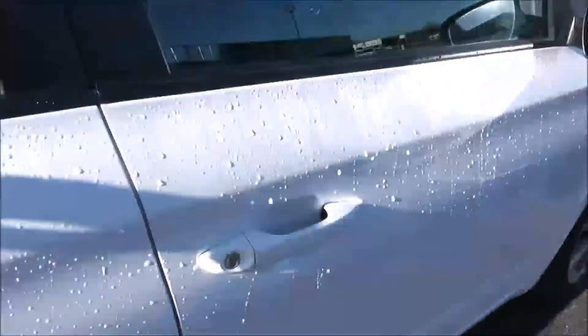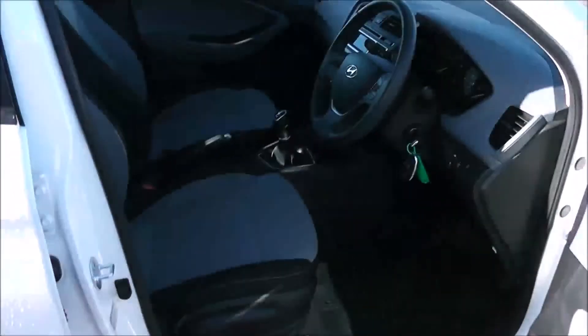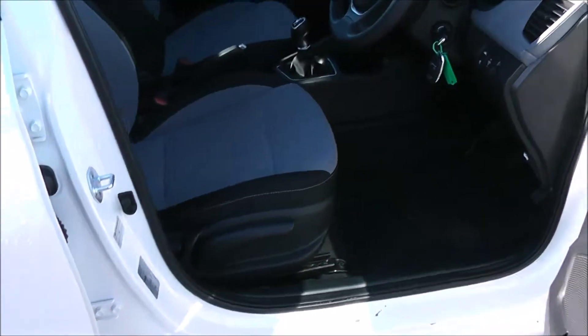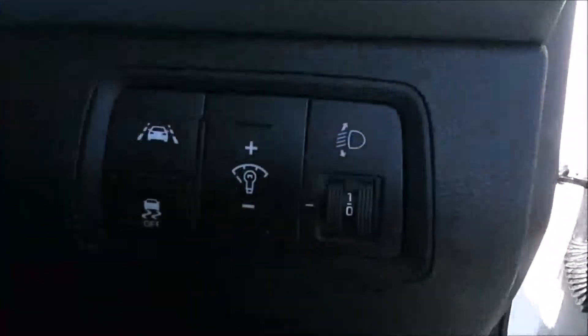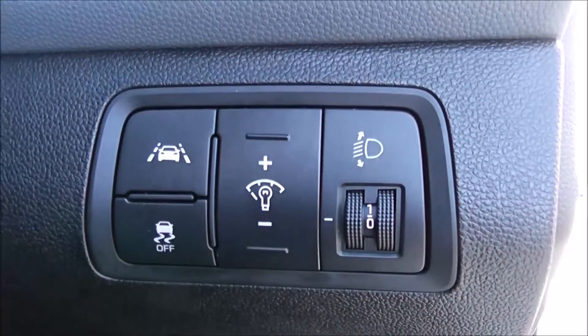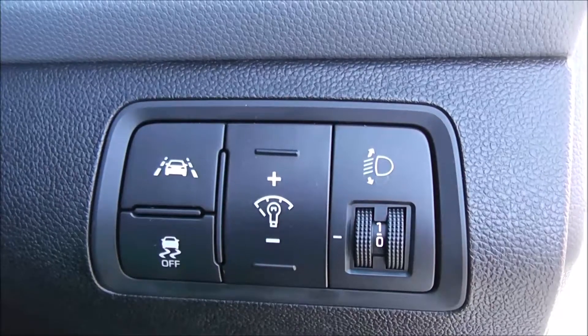Moving into the front of the vehicle, you've got the same cloth interior running right the way through, with a height adjustable driver's seat. You have your electric mirror adjustments on the door as well. To the right hand side of the steering wheel, you have all your various lighting controls, including your lane departure warning.